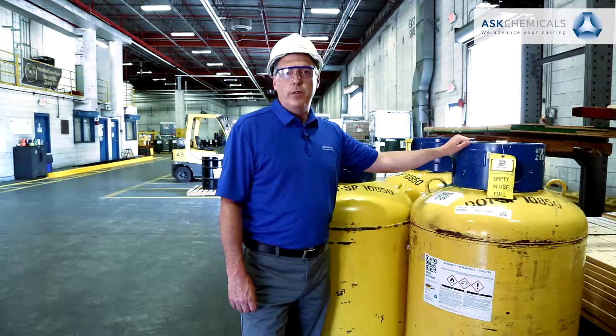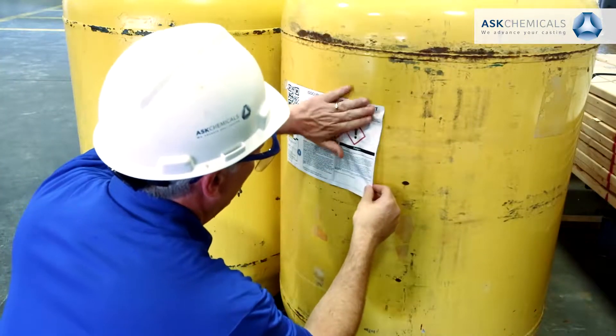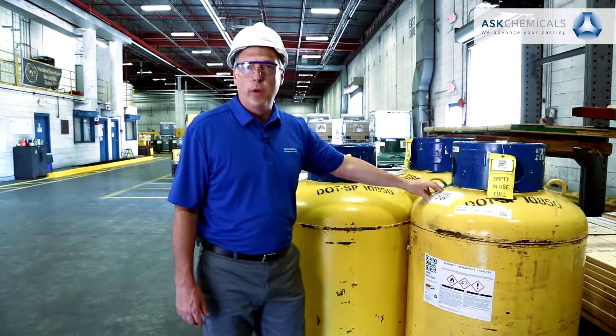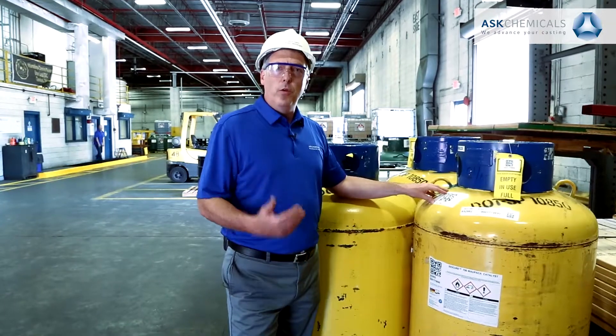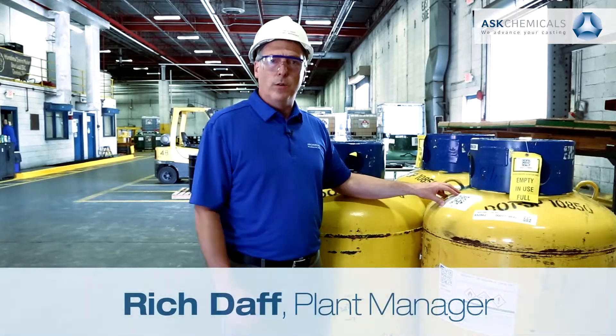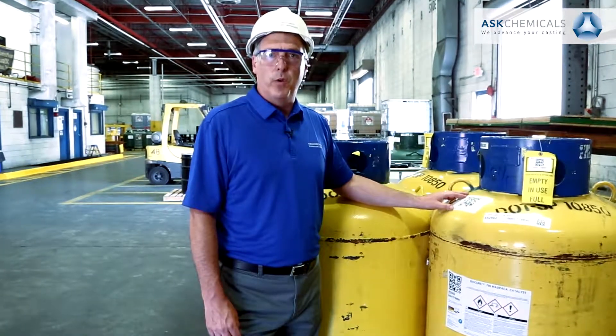Serialized containers are one of several areas that have been positively impacted by the new QR code process. Here we have a serialized container that contains an individual number that is tracked internally within ASK. With the new QR code process, it gives us the ability to easily scan this material as it goes out to our customer, and then when it's returned, easily bring it back into our inventory.